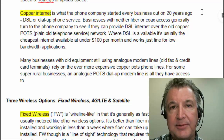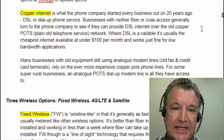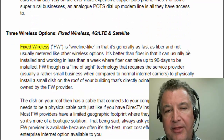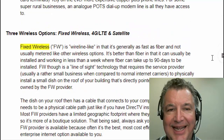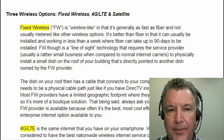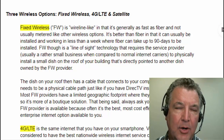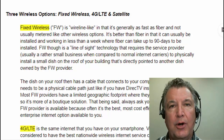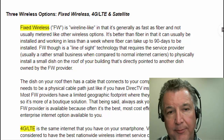So we've talked about the three types of wired internet: fiber, coax, and DSL. Very few people actually use DSL unless they can't get anything else, so it's usually going to be fiber or coax. Then you're going to mix that with one of three types of wireless.